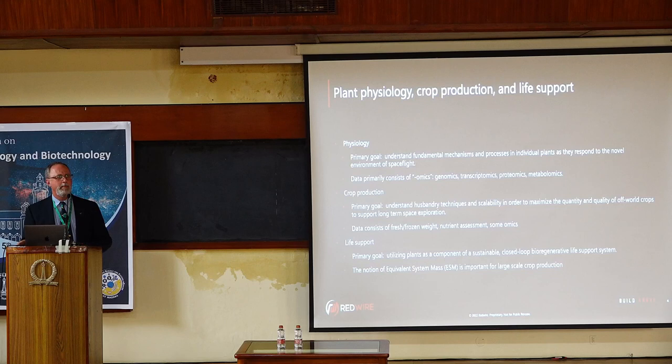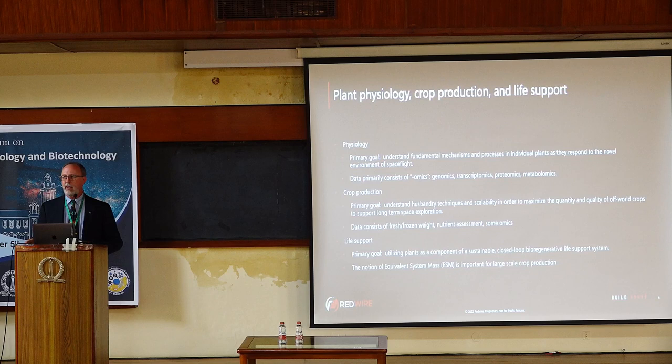That brings us to the third group, which are the life support people. Truthfully, we're not quite there yet in terms of having a closed-loop bioregenerative life support system, which is basically what we have here on Earth. We don't go outside and add chemistry or mechanical devices to our atmosphere in order to stay alive — plants just do this as part of what they do. But it's not so simple when you try to do it in spaceflight.